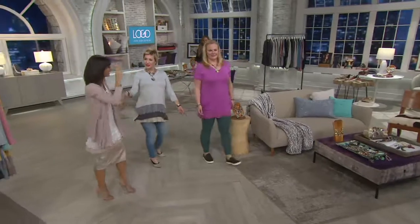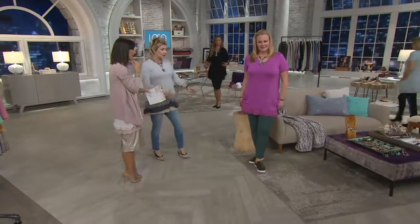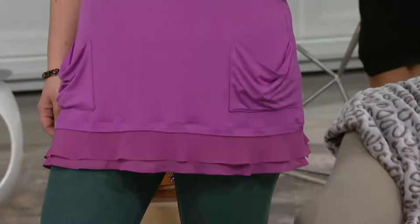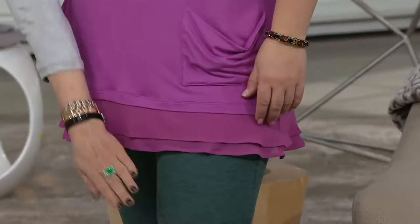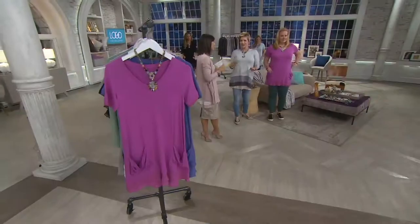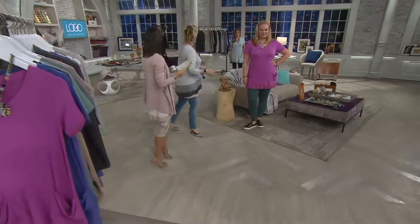Jackie is wearing the waffle pant — that waffle pant I was telling you about earlier that I love — and this is in the Blue Spruce. We're not in spring, we're not in winter; that's what all of these clothes are about — layering. This is a great pant for now. It's not heavy but it's that gorgeous waffle texture. And that's Rosebud by the way — the Rosebud top, which is so pretty. These are again from the original collection.